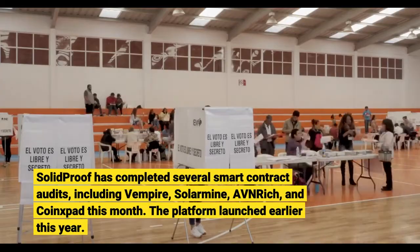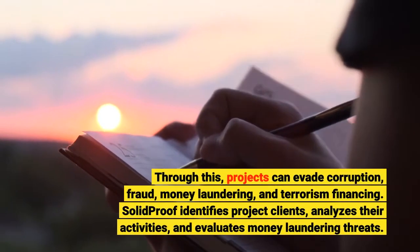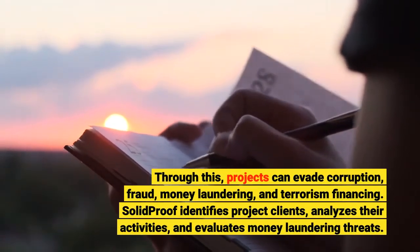The platform launched earlier this year. Through this, projects can evade corruption, fraud, money laundering, and terrorism financing.